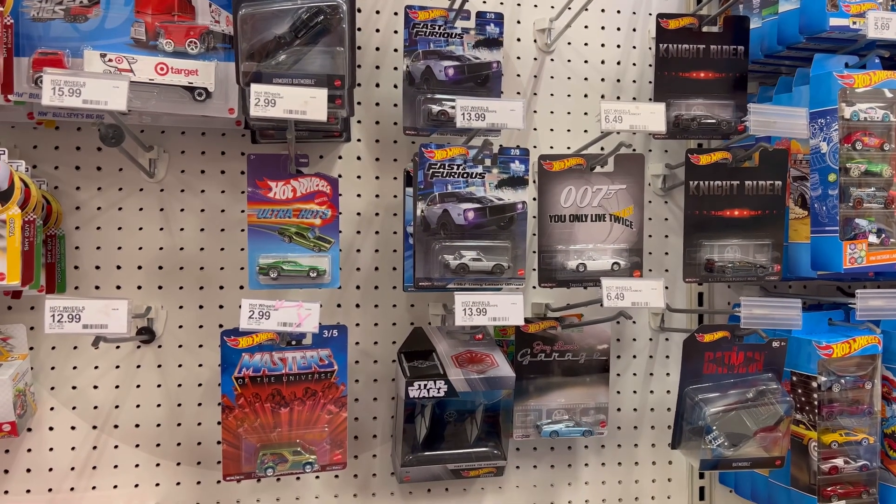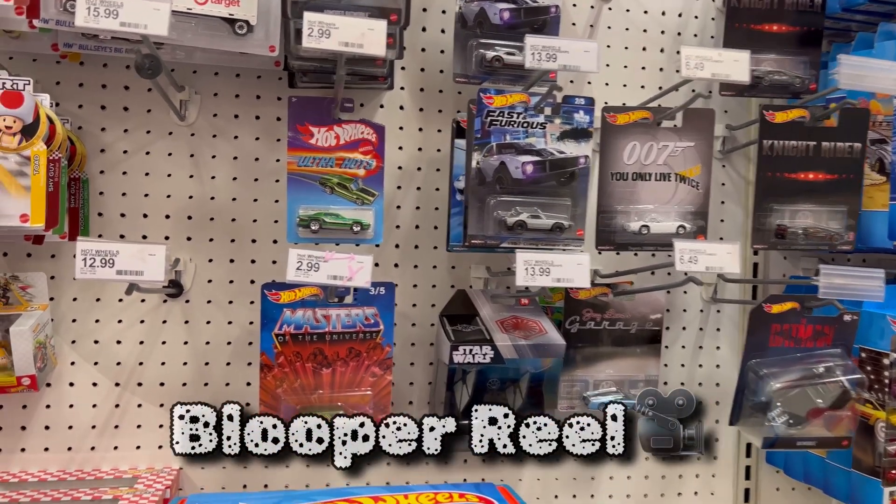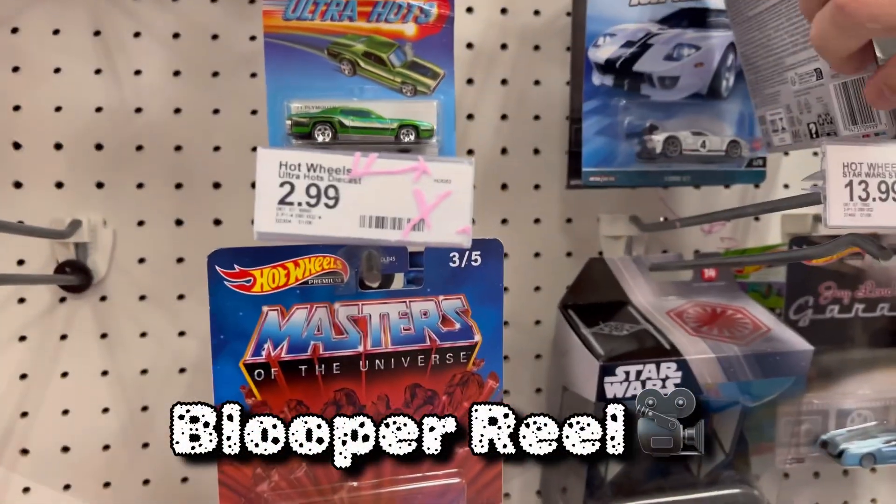Nothing too special on the premiums — we got some Fast and Furious Camaro and we got the Ford GT from the Speed Machines.